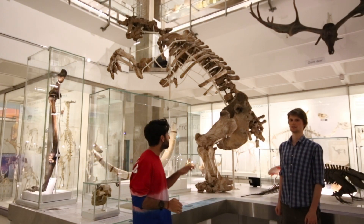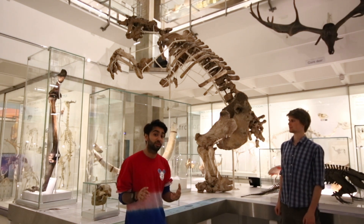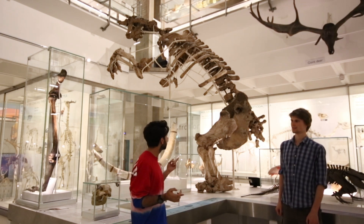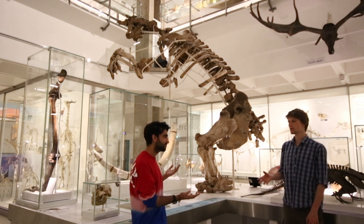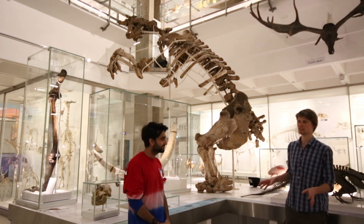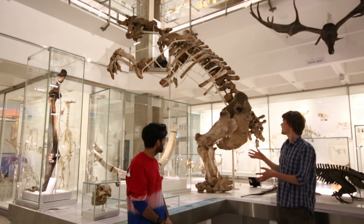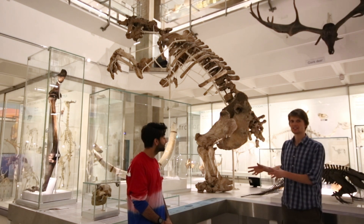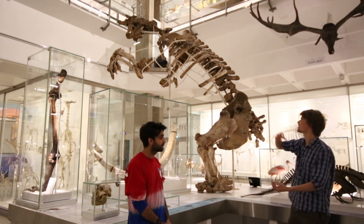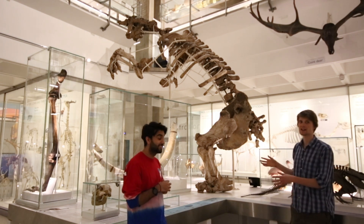Last but certainly not least, we have the Giant Ground Sloth, which went extinct about 10,000 years ago in South America. This coincides with when humans first arrived in South America, though we're not entirely sure why they went extinct — it was probably a combination of human hunting and climate change. These were absolutely huge animals; they could weigh up to four tonnes and probably had quite a big impact on the environment, tearing down branches off trees. Some species also burrowed, which is absolutely incredible for such huge animals.